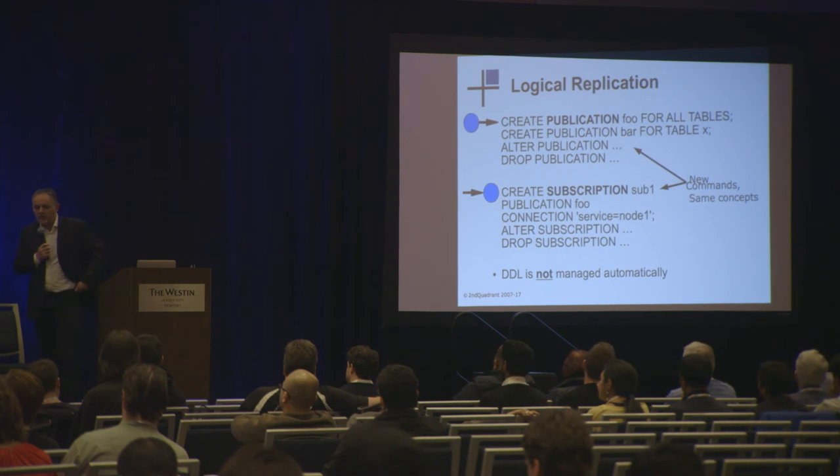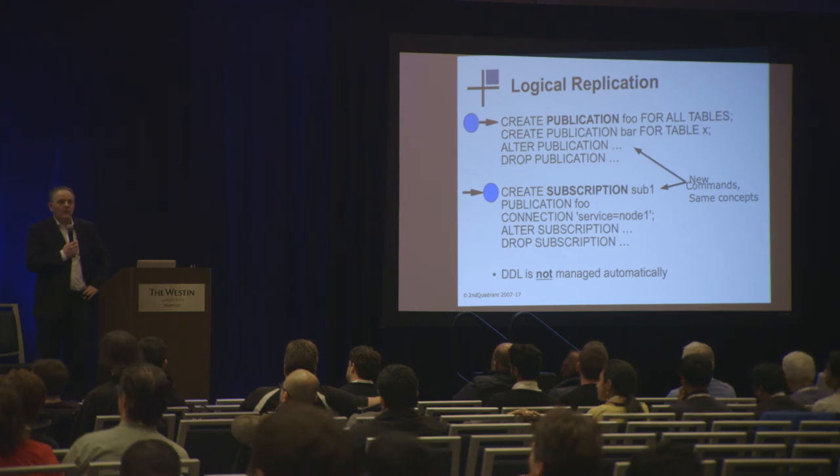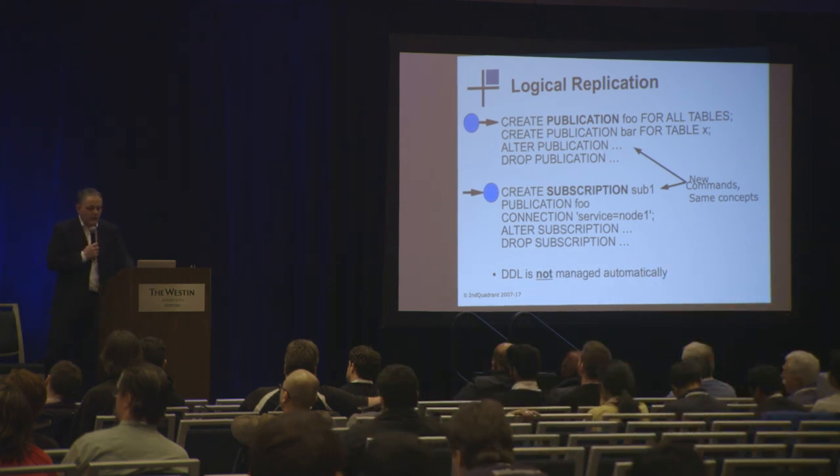One last point is logical replication — that's looking to get some kind of security model associated with it as well. One of the things we'd like to do is make it very easy to use from a security perspective, and we're hoping that will be something we can change in this release.